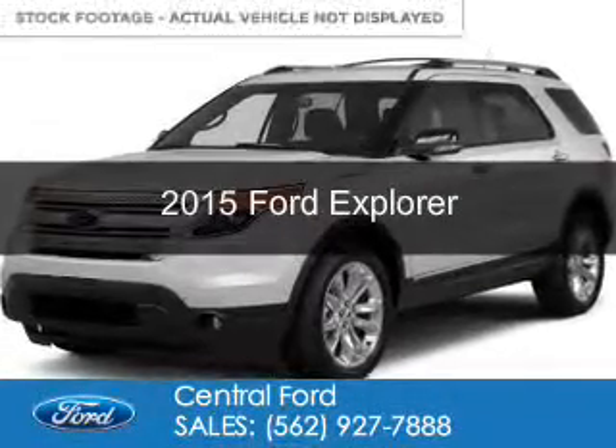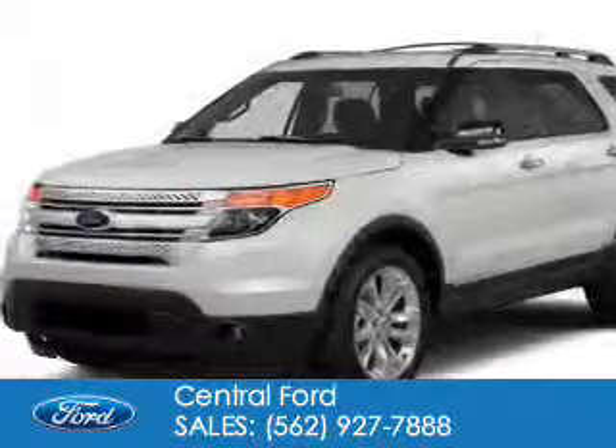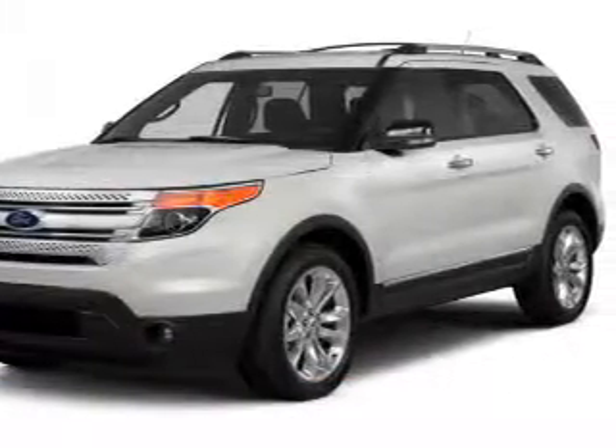This is a used 2015 Ford Explorer. It's powered by front-wheel drive, a 2-liter 4-cylinder engine, and a 6-speed automatic transmission.